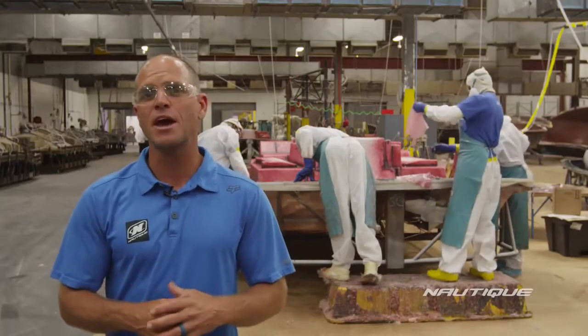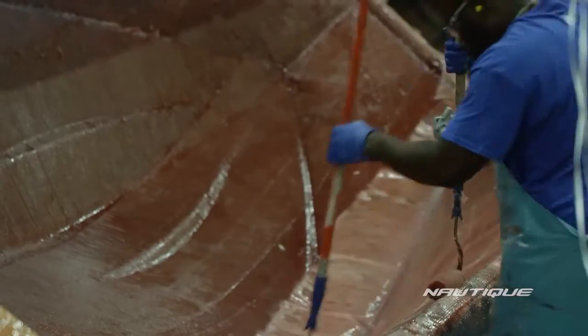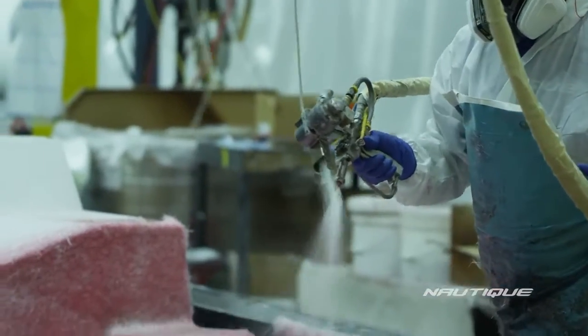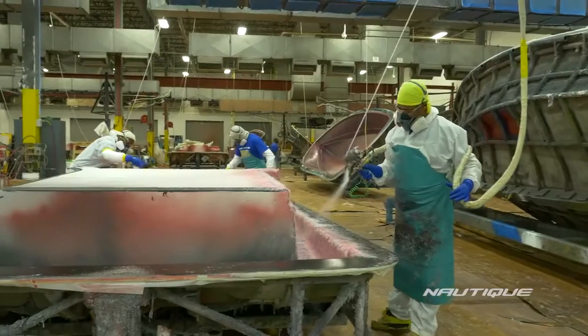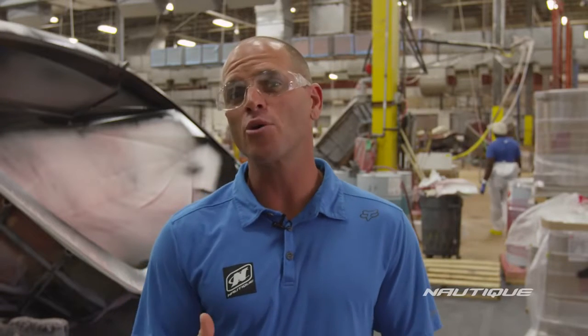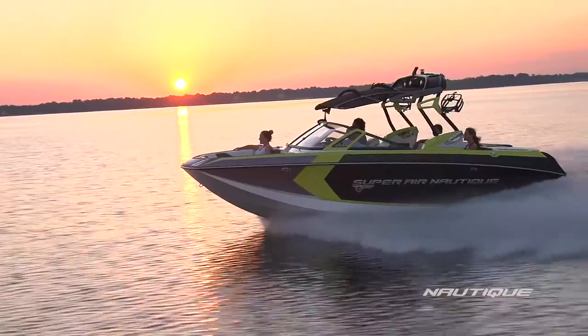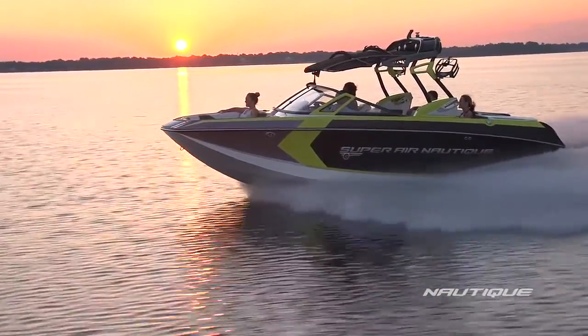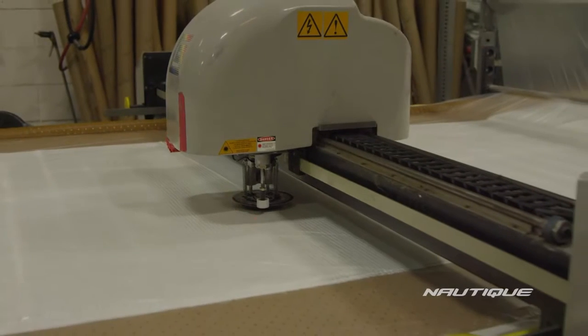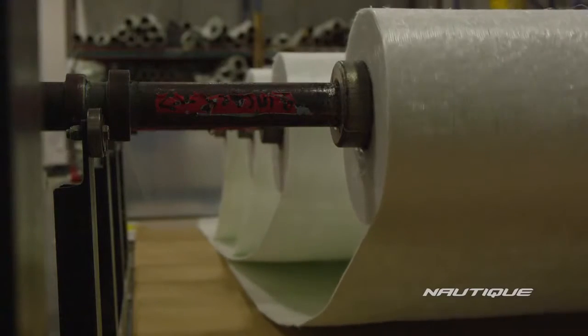Once the hardness spec is met on the gel coat, the fiberglass skin coat is then applied with the best products in the business. The hardness spec is then met on the skin coat and the fiberglass bulk layer is applied to give the Nautique boat its legendary strength. Each boat has a specific lamination schedule prescribed by the engineers and production team to produce a great looking and structurally sound boat. Our engineers convert the 3D model into 2D pieces which are cut on a fiberglass CNC, minimizing variation on the amount of material that goes into each boat and ensuring consistent builds.